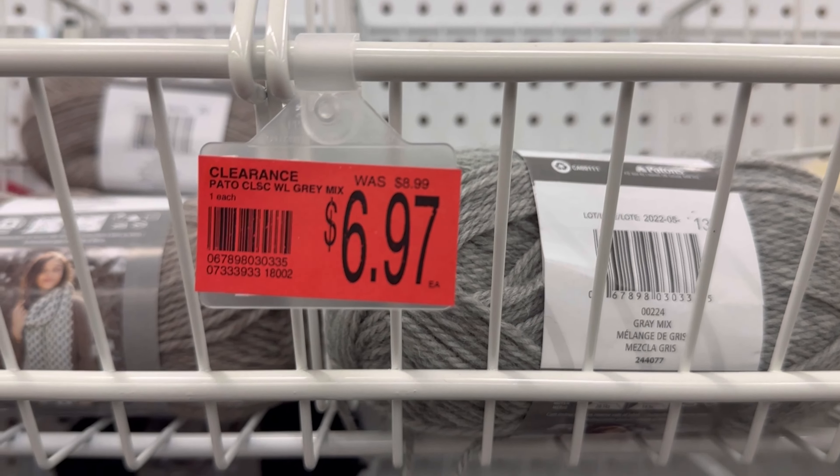Bernat Blanket Extra — that's that big thick terrycloth rope yarn. It is $8.47. 97 yards of a 7 weight. They're not getting rid of a lot of the Bernat Blanket Yarns, so don't fear. If you love Bernat Blanket, there is definitely going to be enough left for you to crochet forever and ever. I think they have two whole rows or two whole sides of an aisle packed with this Bernat Yarn.